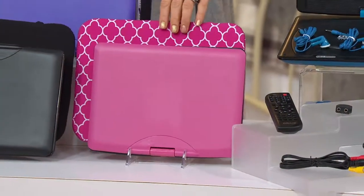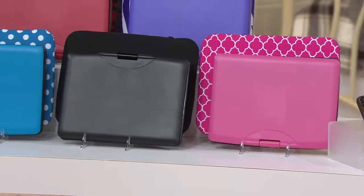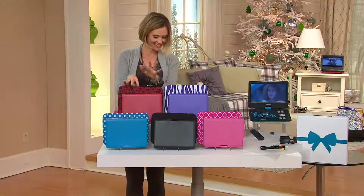You have the pink right here, you also have black — so guys and gals, young and old. This one right here is the blue with the polka dots and the neoprene case. This is hot! And the red — it's got this kind of animal print on it.